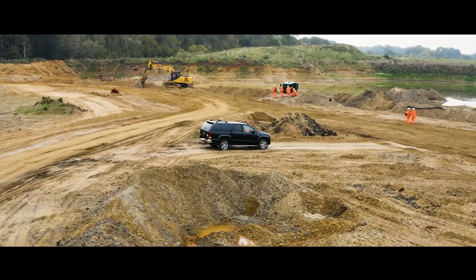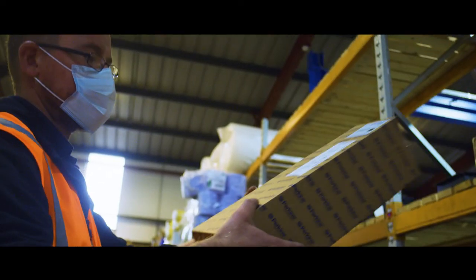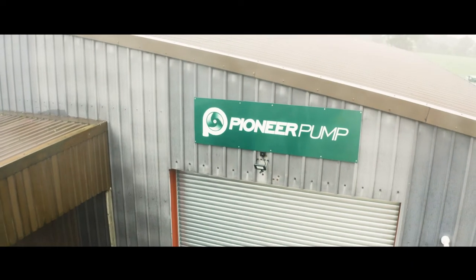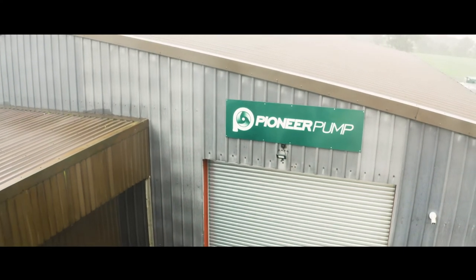Working at Pioneer Pumps is very fast moving and it's exciting. We are traditionally a small startup company that's now owned by a global entity in America. We offer anything from small bespoke pumps right up to large standard orders, so working here every day is different.